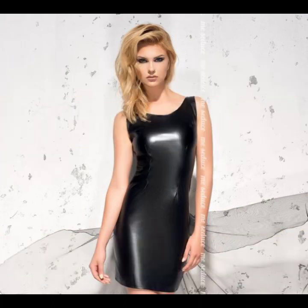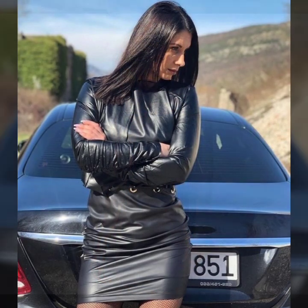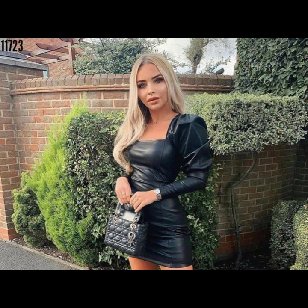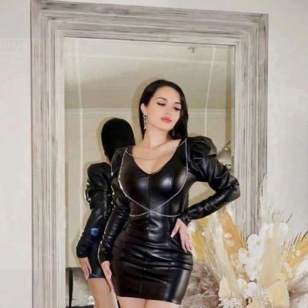Friends, this is me Asya, and today I will show you in this video the latest and trendy collection of leather mini bodycon for girls and women. Very stylish and trendy ideas of bodycon you will see in this video.